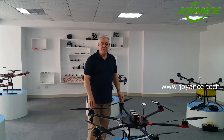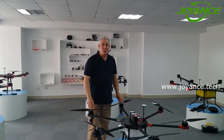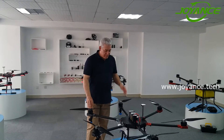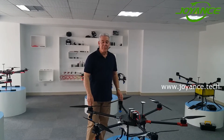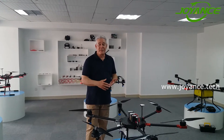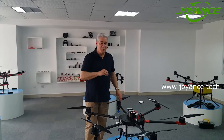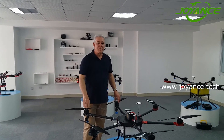I'm here in Waifang with Jo-Ann's technology having a look at this spraying drone. This model will carry up to five kilograms of herbicides, pesticides, fertilizer, and an automated program sprays the fields or goes out and puts it exactly where you want it.